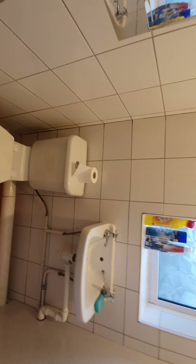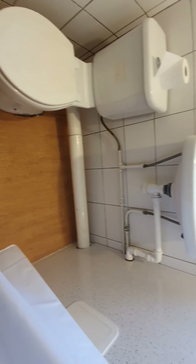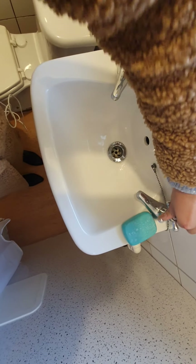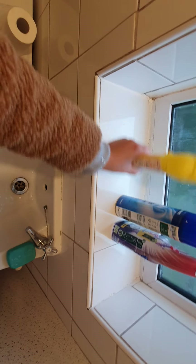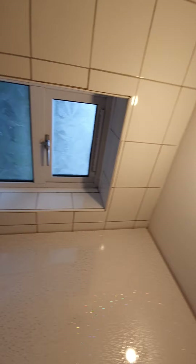Around the toilet is also clean with no issues. Underneath the hand basin is clean with no concerns. The hand basin itself is clean with no mould. Both taps running fine. Above the basin is clean, and the window is also clean with no concerns. The cladding is brand new and newly fitted.